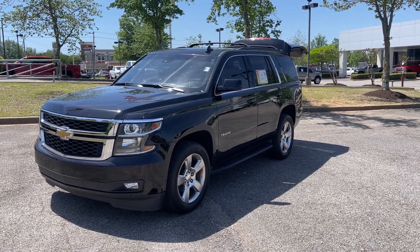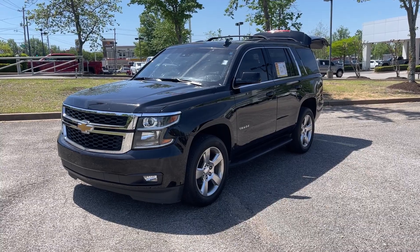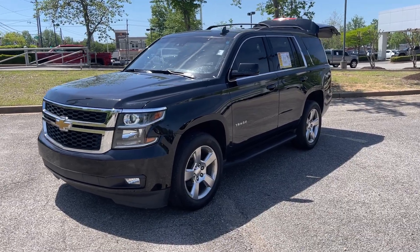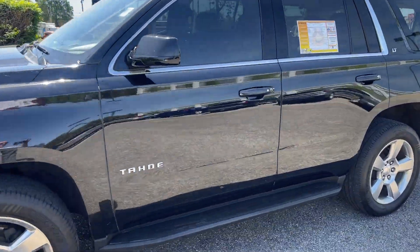Hey friends, Jack Dwindley, one of the salesmen down here at Sunrise Buick GMC at Wolfchase. Just in time for vacation — check it out: 2020 Chevrolet Tahoe. This is the LT.